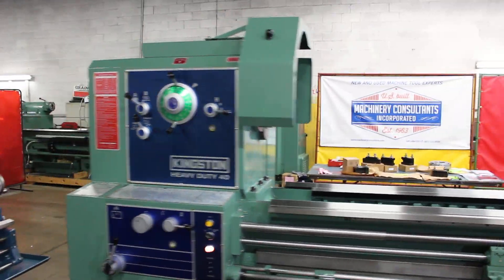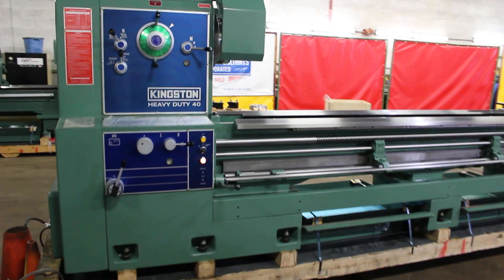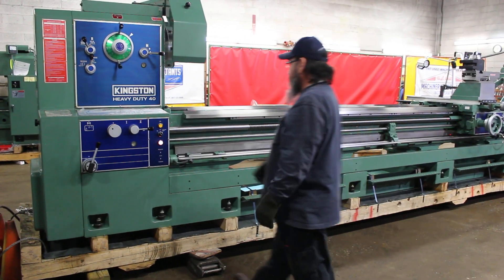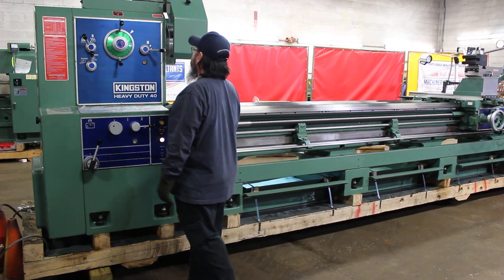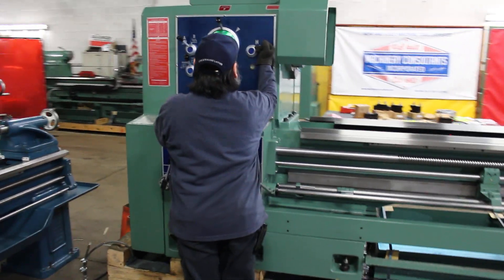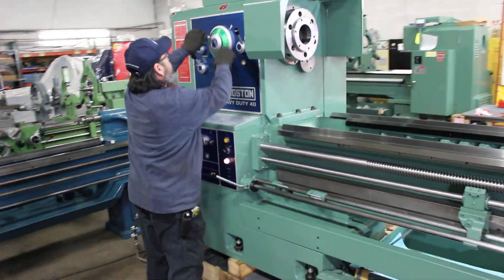This particular one here is known as the HR model. The HR is the workhorse of the industry, with a great spindle speed range ranging from 8 to 800 RPM.